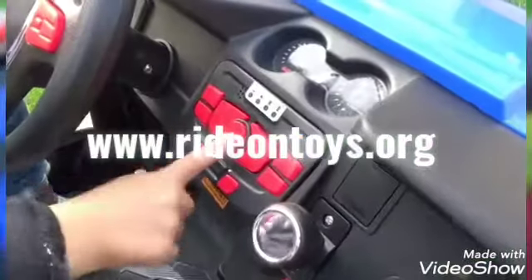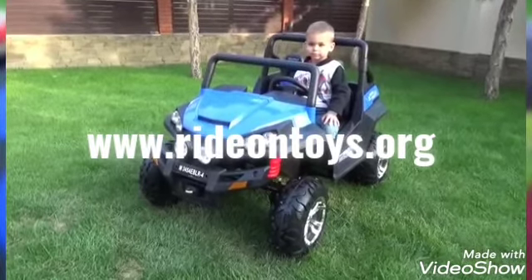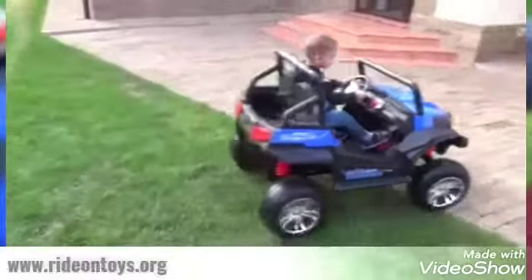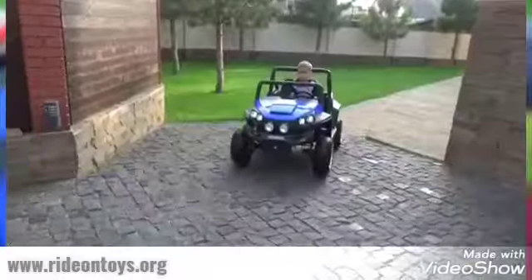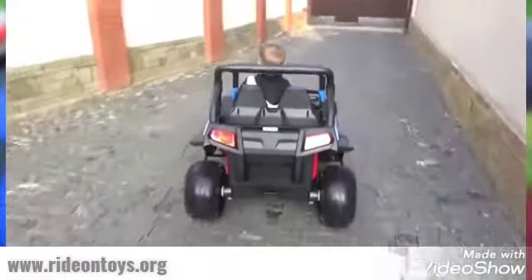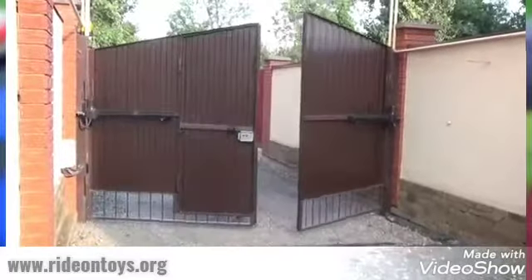Here at Ride On Toys we've got the latest edition of the Kids Electric Buggy, the 24-volt Renegade Maverick. If your little one loves the great outdoors, then this is perfect. This Kids Electric Buggy is not only stylish, but it comes with features that even you will be itching to play with.